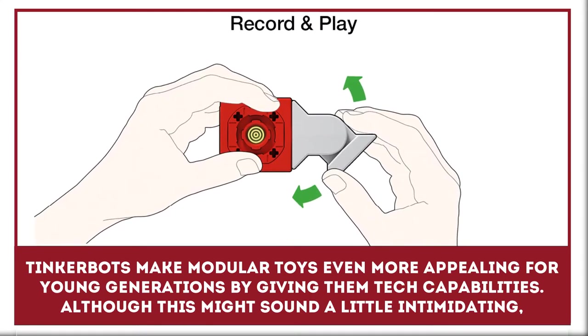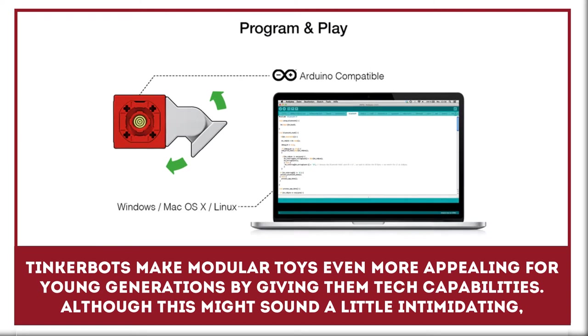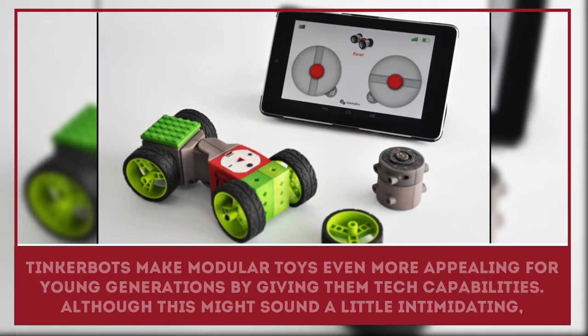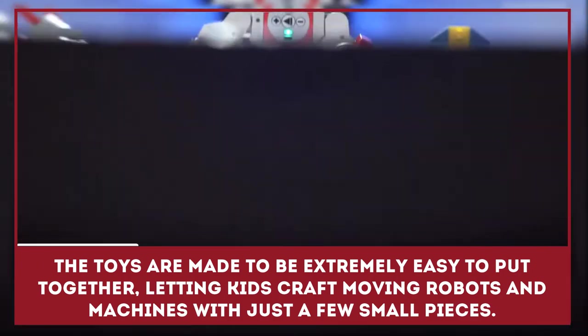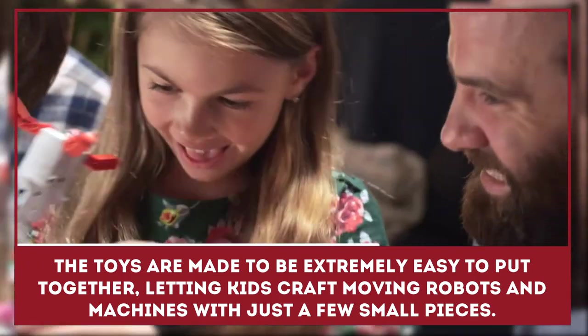TinkerBots makes modular building block toys even more appealing for young generations by giving them tech capabilities. Although this might sound a little intimidating, the toys are made to be extremely easy to put together, letting kids craft moving robots and machines with just a few small pieces.